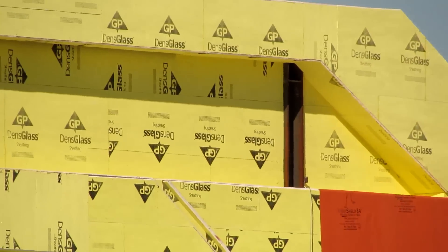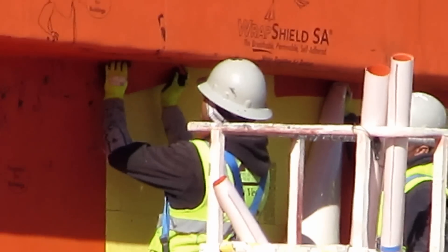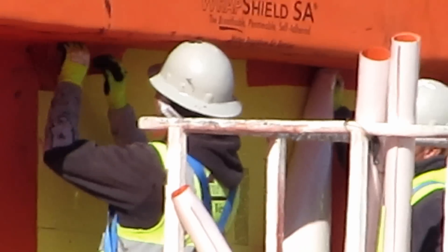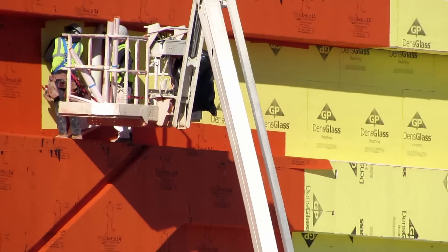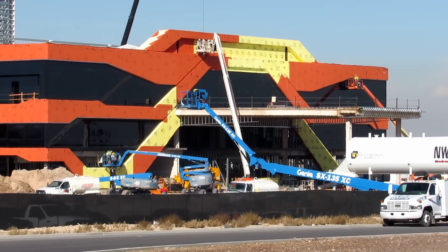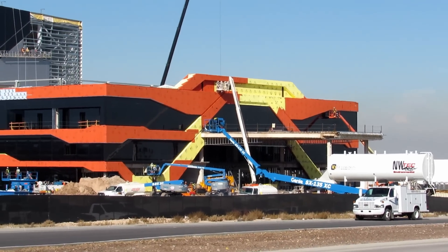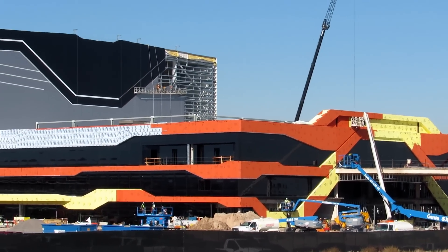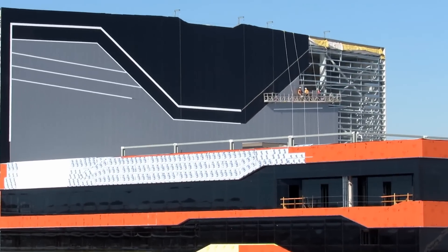I'm gonna get up top here. So this part of the building — this is the front — this actually faces east. If we go up to the front of the indoor field, you can see we're getting panels on the outside here. It's looking pretty good.